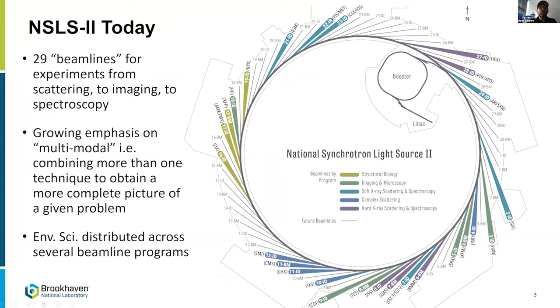We have about 30 beamlines operating now, and while each end station is unique and optimized for a different user community, what's common about them is they offer experiments with different modes of contrast with x-rays: scattering, imaging, and spectroscopy. There's been a big emphasis in the last five or six years about multimodal measurements — not only single end stations being multimodal, but being able to do multimodal measurements across beamlines at the facility and across facilities, even including PNNL.